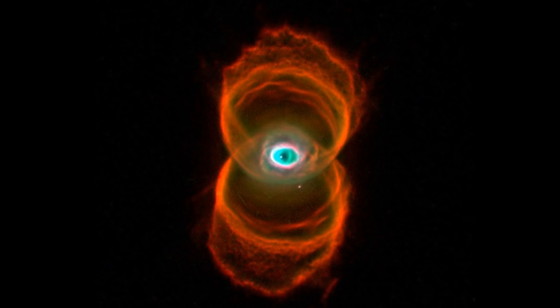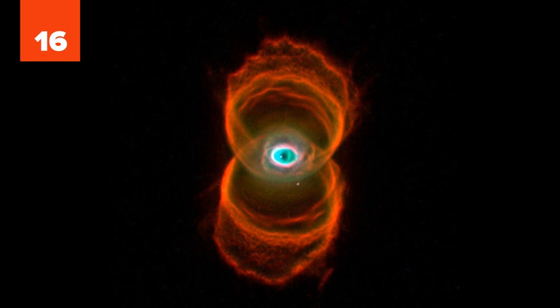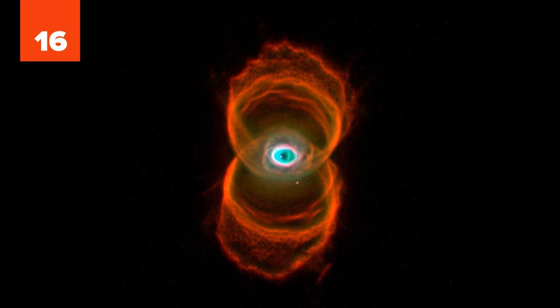16. One of the creepiest images on our list of remarkably stunning NASA photos is the Engraved Hourglass Nebula, named because of the notches in its gas cloud propelled by an internal stellar wind. Regardless of what astronomers say, it looks more like a creepy eye to us.